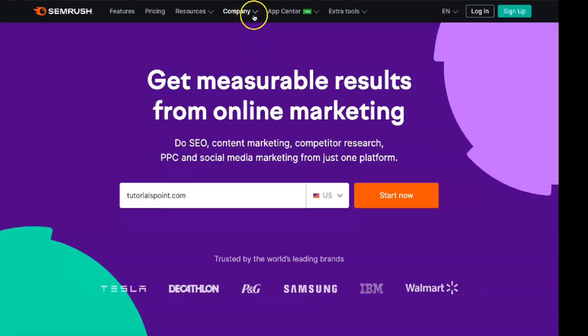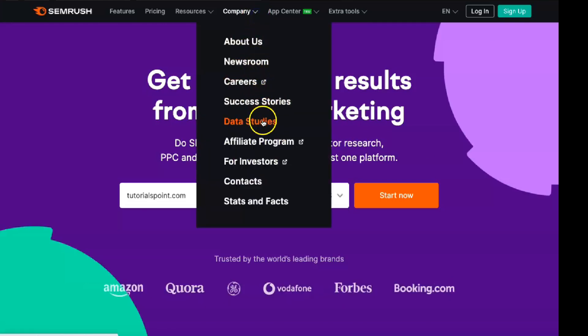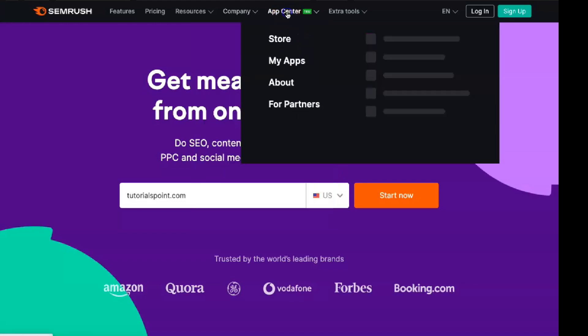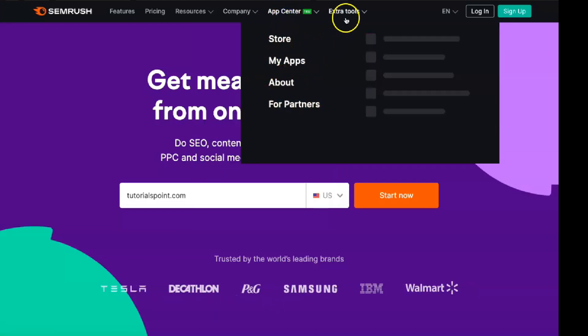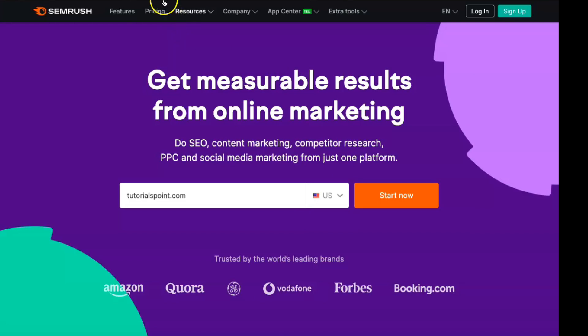SEMrush provides free phone support to help you troubleshoot and get the most out of the service. Unfortunately, this is only available Monday through Friday from 10 am to 6 pm EST. You can also contact SEMrush support via email. Fortunately, an incredibly detailed knowledge base includes videos, tutorials, and guides.